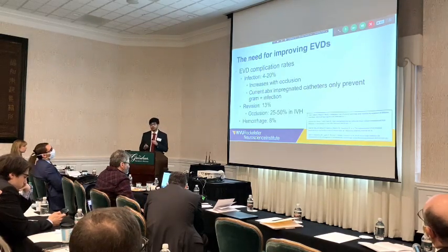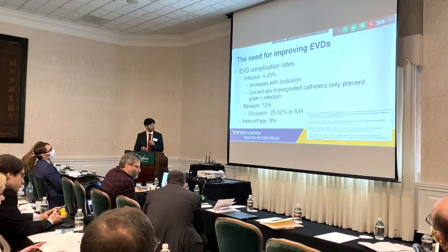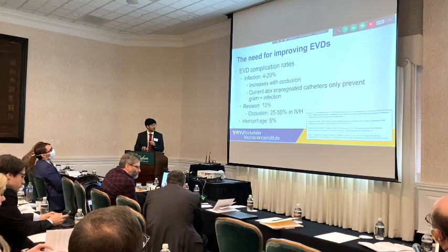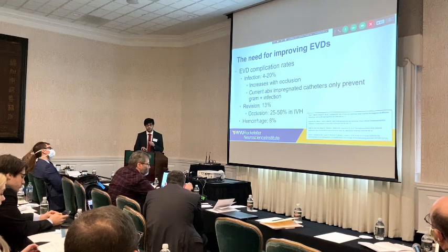EVDs themselves don't need an introduction for this audience. I'll briefly touch upon some of the complications they face. These have an infection rate of around 4 to 20 percent, which significantly increases when catheters are tunneled. Current EVD catheters are antibiotic-impregnated, but they only prevent gram-positive infection. Rates for revision are up to 13 percent, and occlusion rates are up to about 50 percent in the setting of IVH.